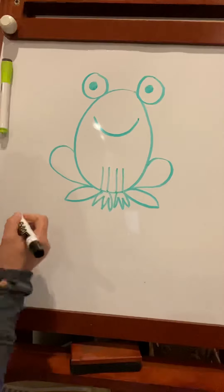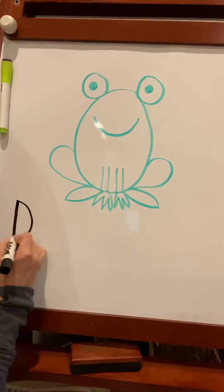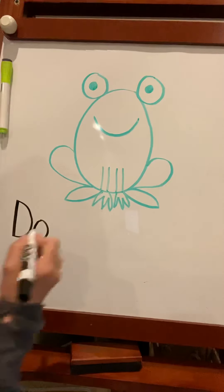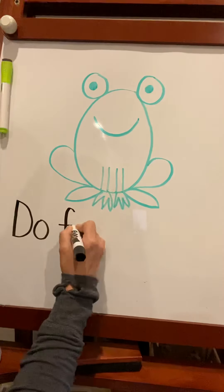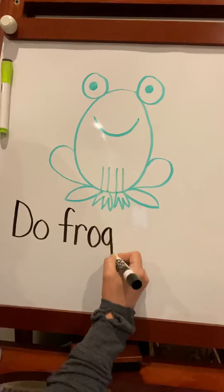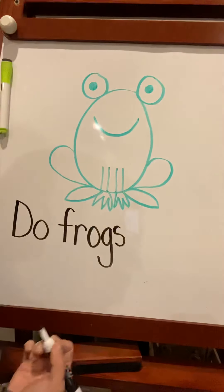So the first word is 'do.' Remember, every sentence starts with a capital letter — D-O. Do frogs. What does frog start with? F-R-O-G. Do frogs.